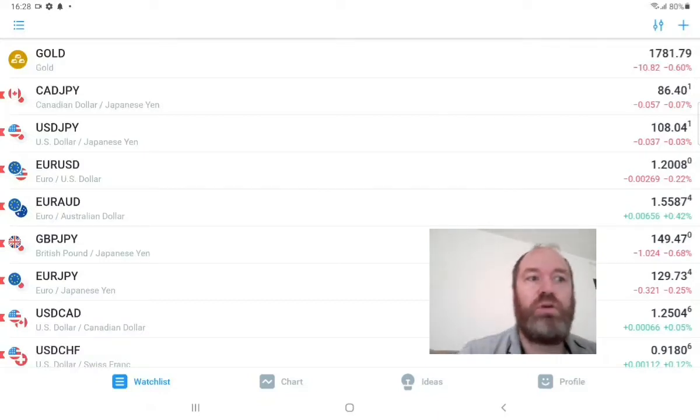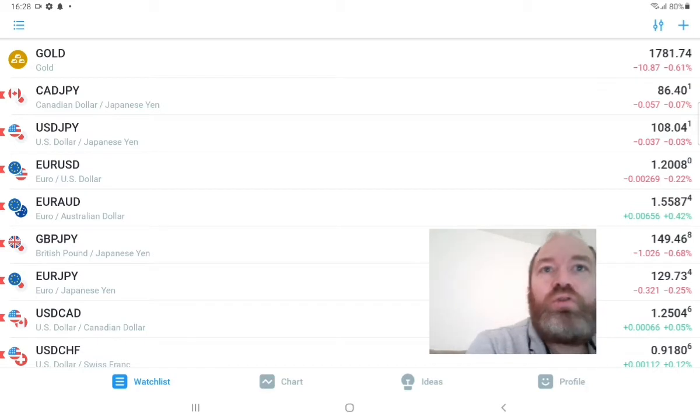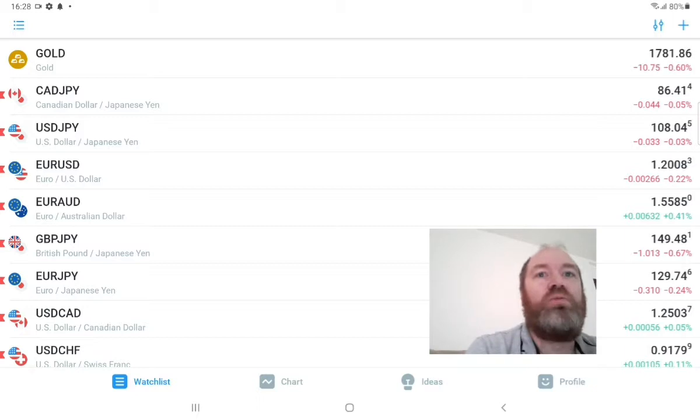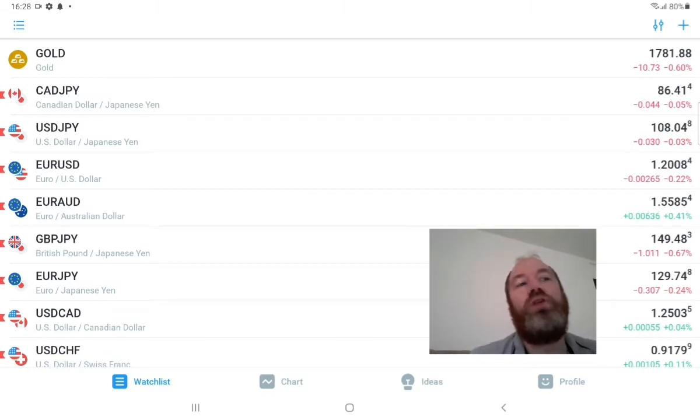Hey and welcome to Alpha One. In this video we are going to talk about my copy service again and what I have done since last time. I've been testing with 15 minutes and with one hour timeframes, and I figured out that one hour is the best.